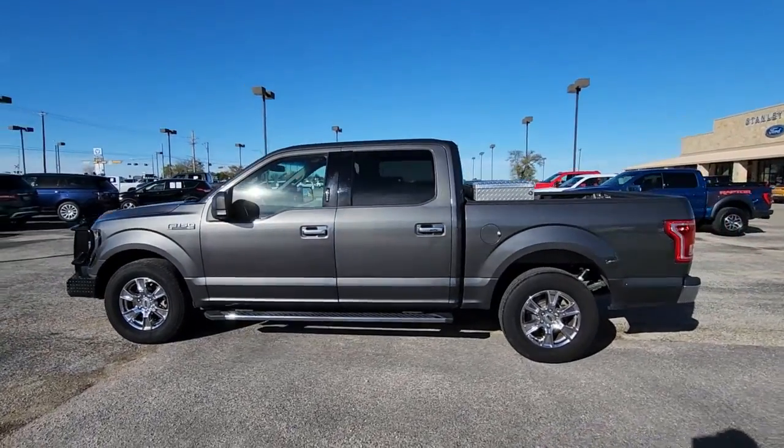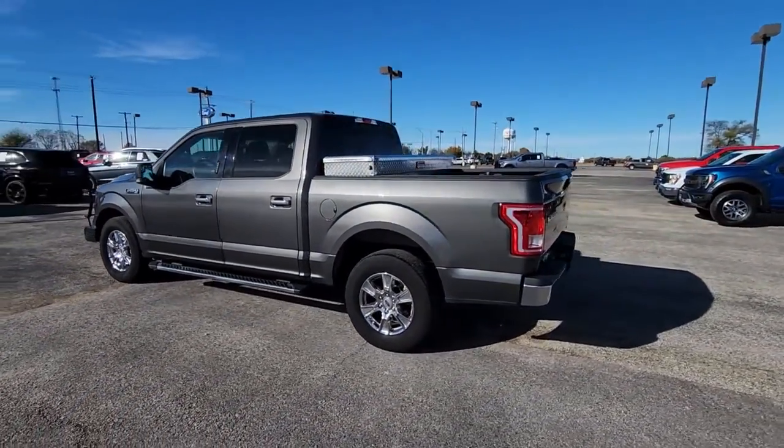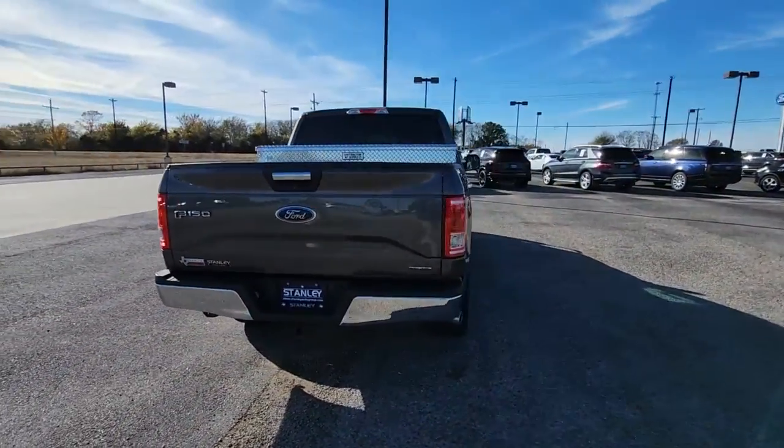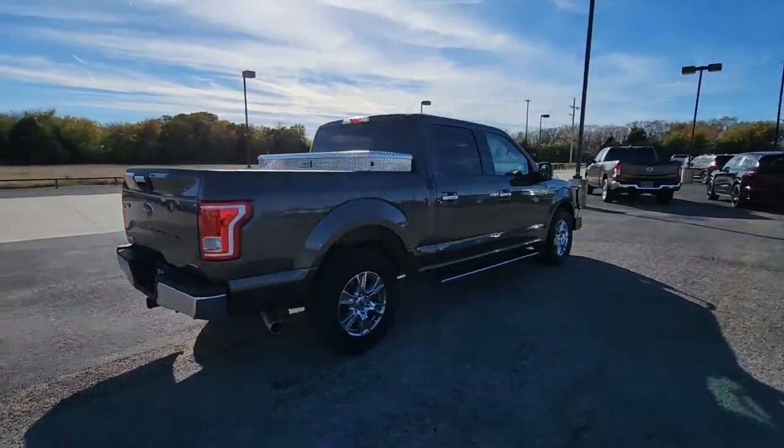Looking for your dream car? It could be the 2015 Ford F-150. With less than 90,000 miles on the odometer, this vehicle stands out from the rest.